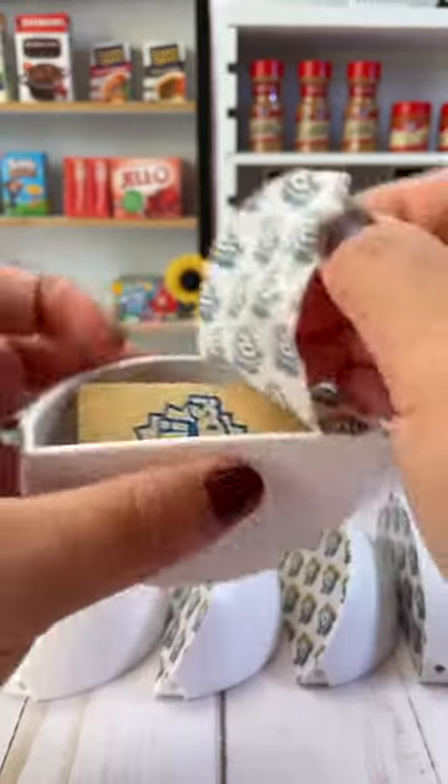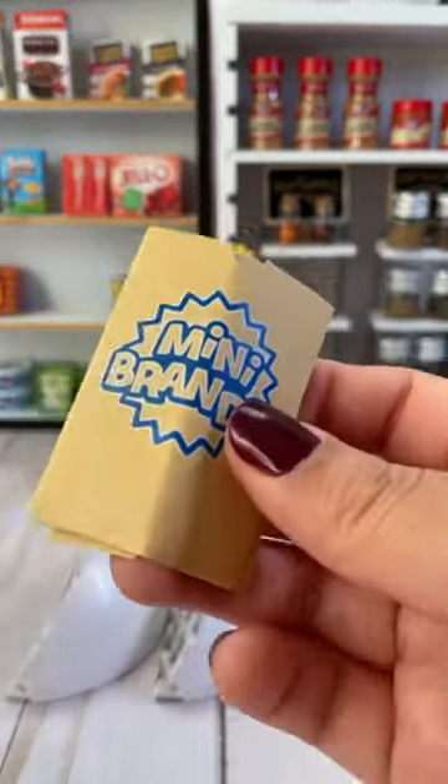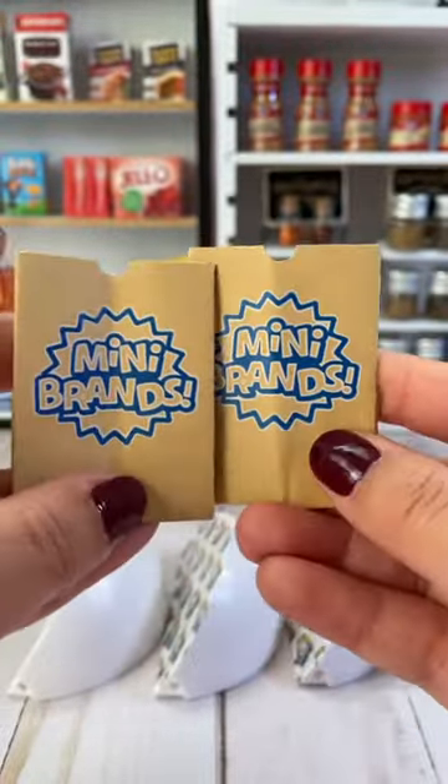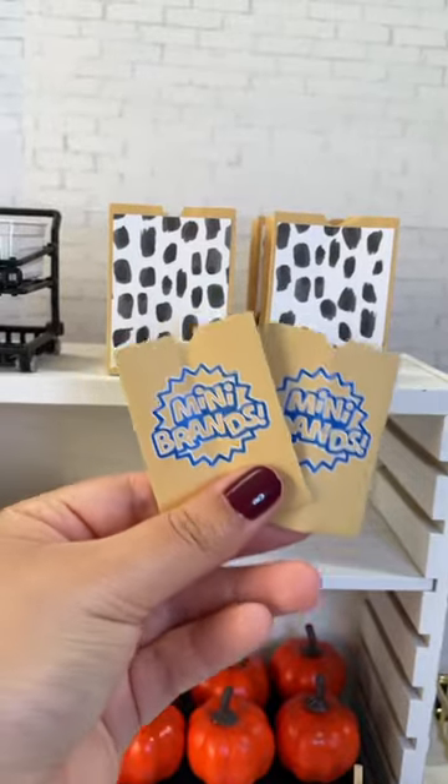Let's see what's in slice number one. Mini brands bags! This is the third time I've gotten these and I don't think I'm tired of them yet. We'll have to decorate these to match our existing bags.